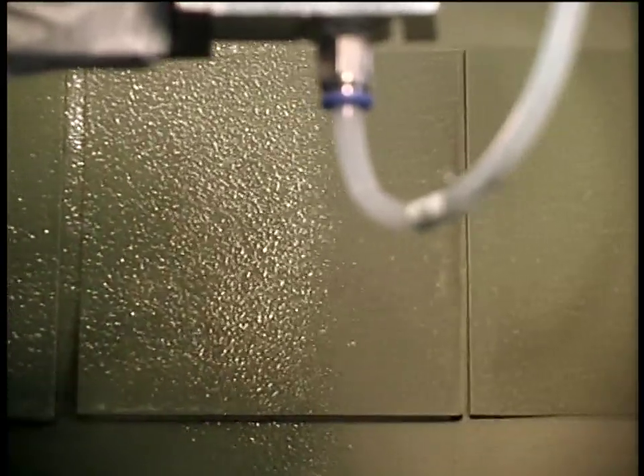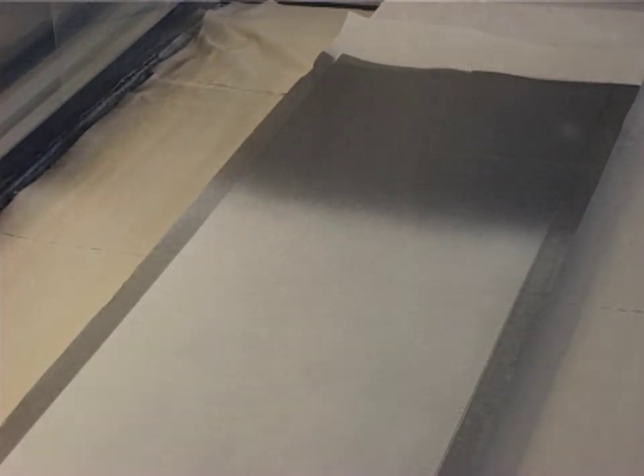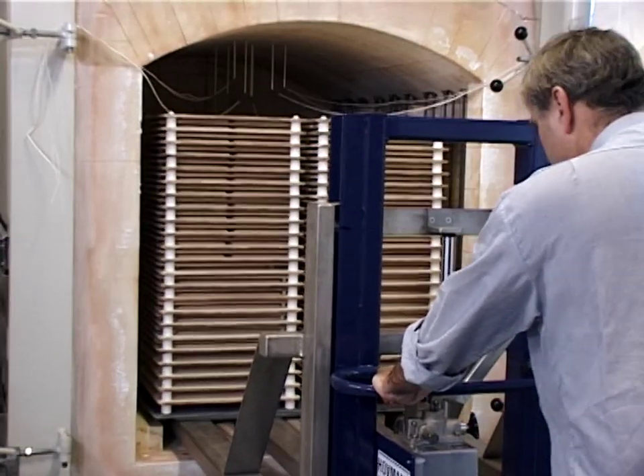Subsequently, the active anode and the SOFC electrolyte are applied by use of spraying. The cells are then cut to the desired size and fired at a high temperature in order to sinter the ceramic particles together.